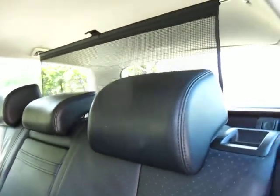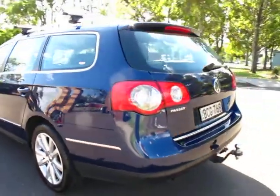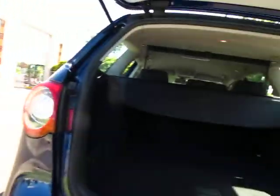It's got plenty of power being a turbo diesel, yet it's not going to be using much petrol at all — what a great family car. It's got your cargo net at the back there, a parcel tray, and plenty of room for five.